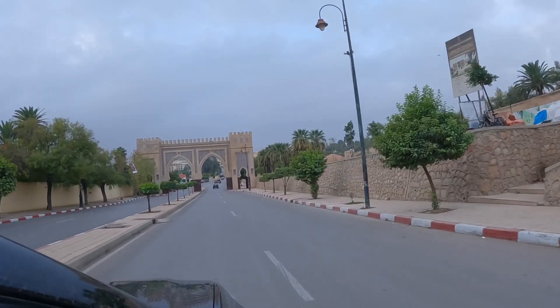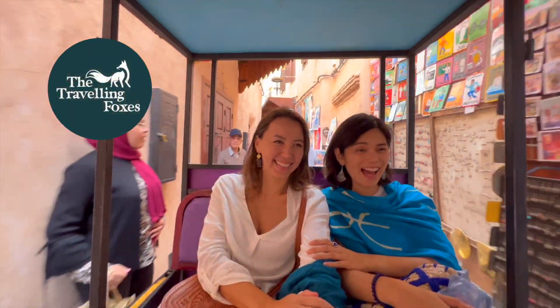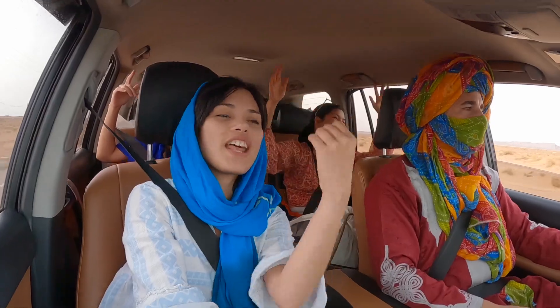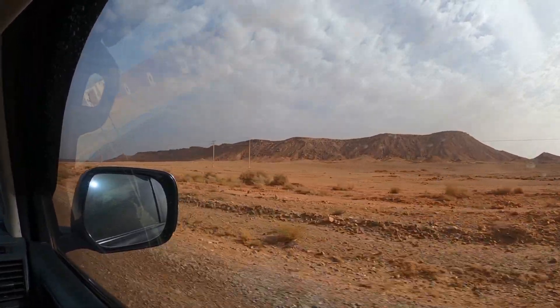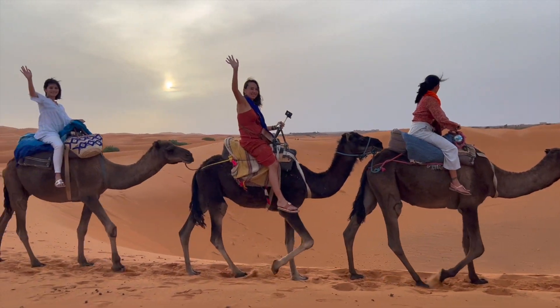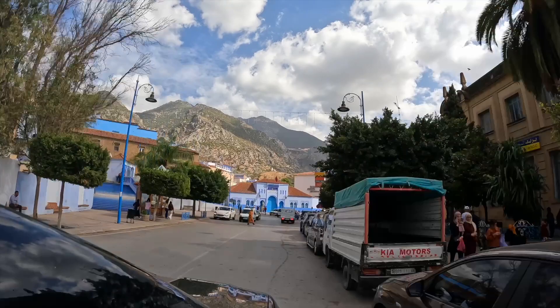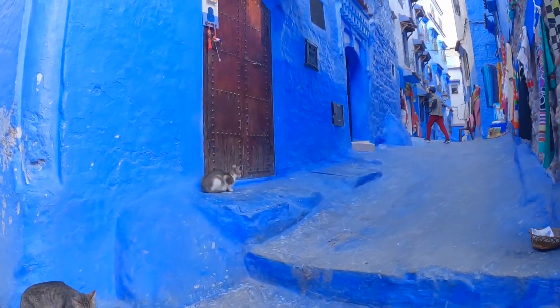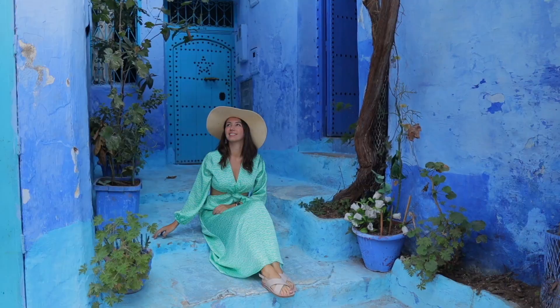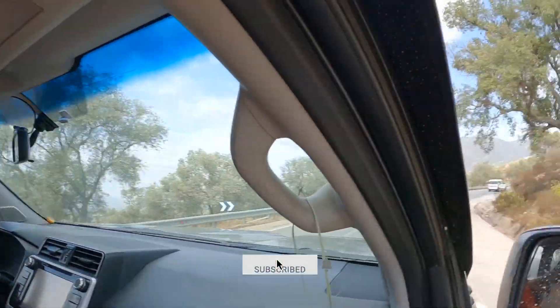Hey there, explorer! Welcome to another travel vlog with the Travelling Foxes. We are now at our final leg of our Morocco road trip adventure. From exploring ancient sites and going on a Sahara adventure, we're headed to discover the cultural hotspots and unique gems in Morocco. Get to know this beautiful blue city, and don't forget to subscribe for more travel adventures. Now let's get going!